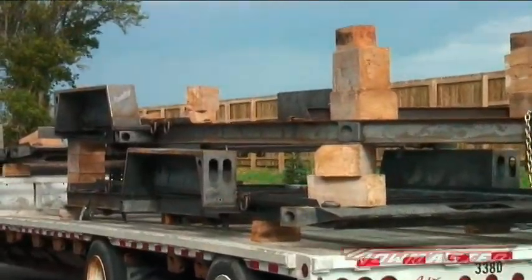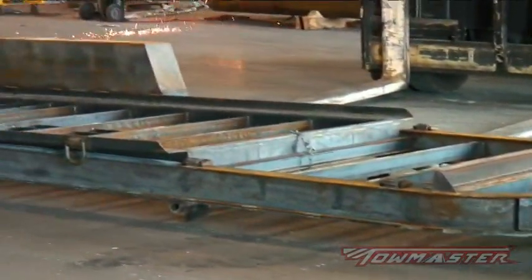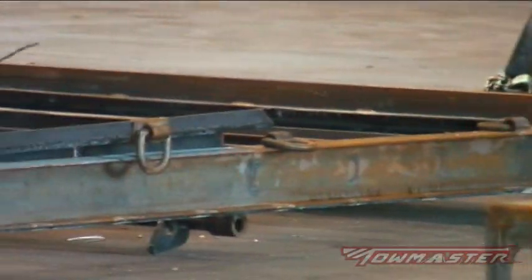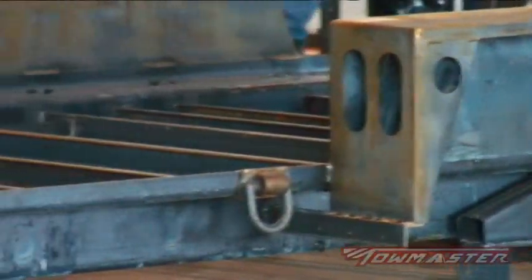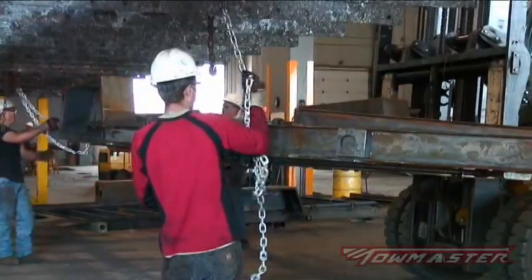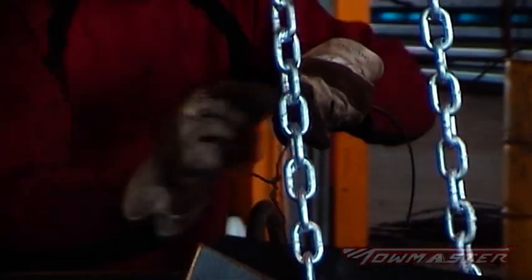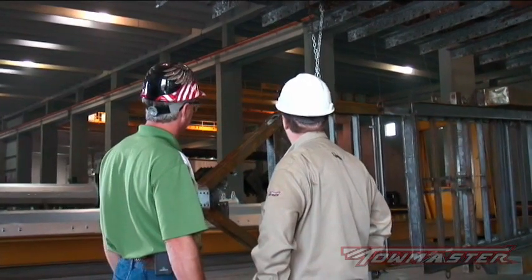Trailer frames are shipped from TowMaster to AZZ Galvanizing Services, where they are unloaded and prepared for the galvanizing process. In the first step, trailers are inspected to make sure there are no rubber grommets, plastics, or other foreign material that might contaminate the tanks. Proper drainage and venting holes are located and added if required. The trailers are then put onto cartridges, with chains and loose items wired to the carriage frame to prevent them from accidentally fusing to other parts. Once prepped, the carriage is placed into the queue.